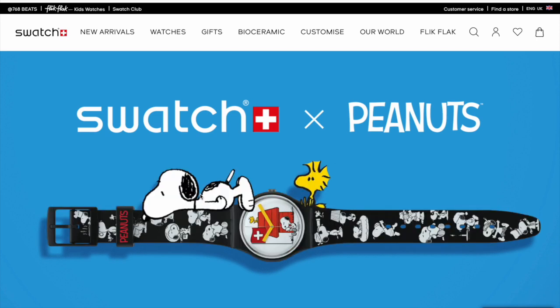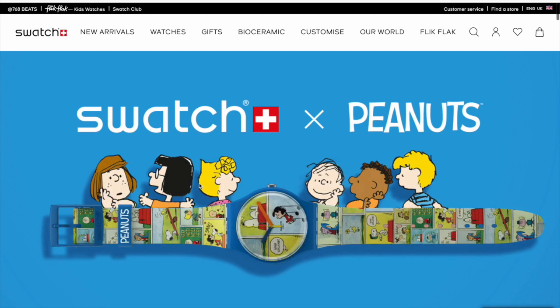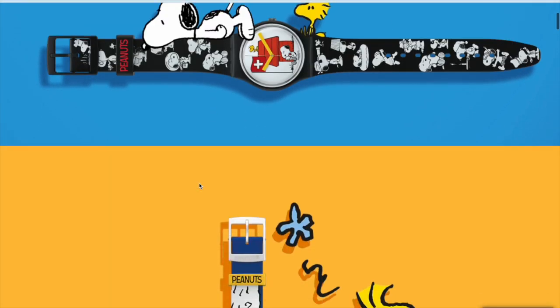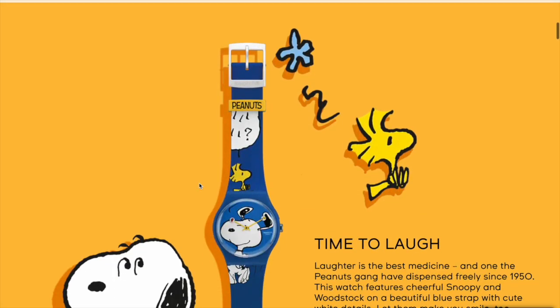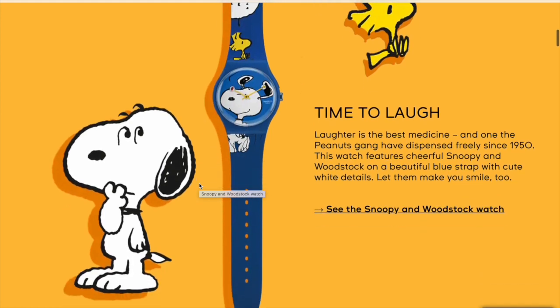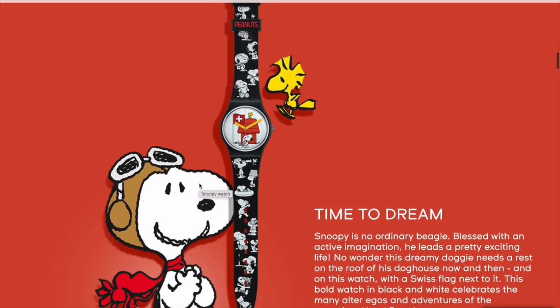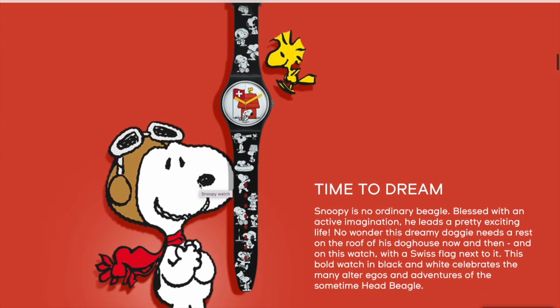Hi, this is Sean. So the latest addition to the swatch collection - I swatched Peanuts. I've formerly owned one and sold it because I don't like the 41 millimeter swatches; they're too big for my wrist. On a woman they look oversized, but on me I don't like it, so I wanted the 34 millimeter.